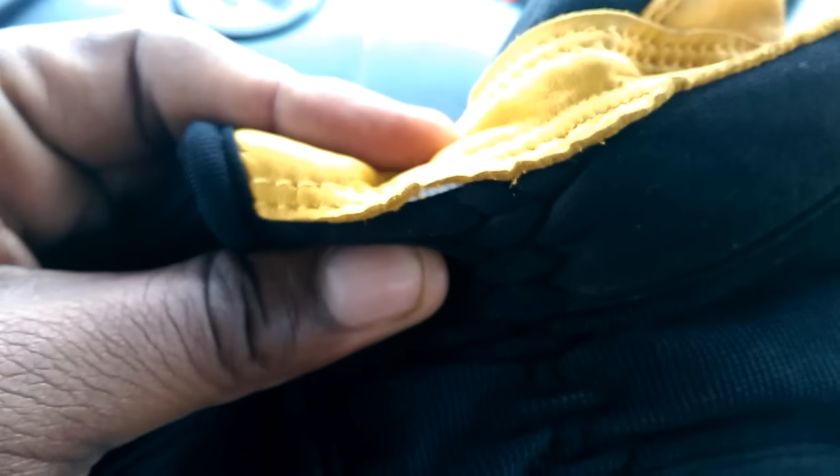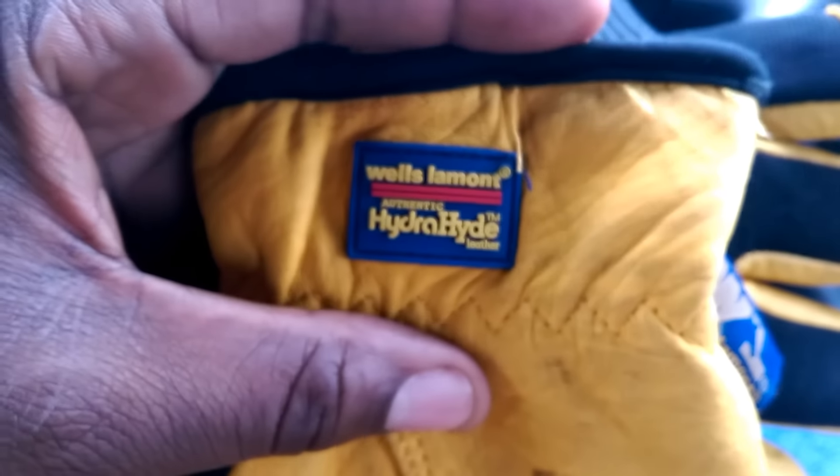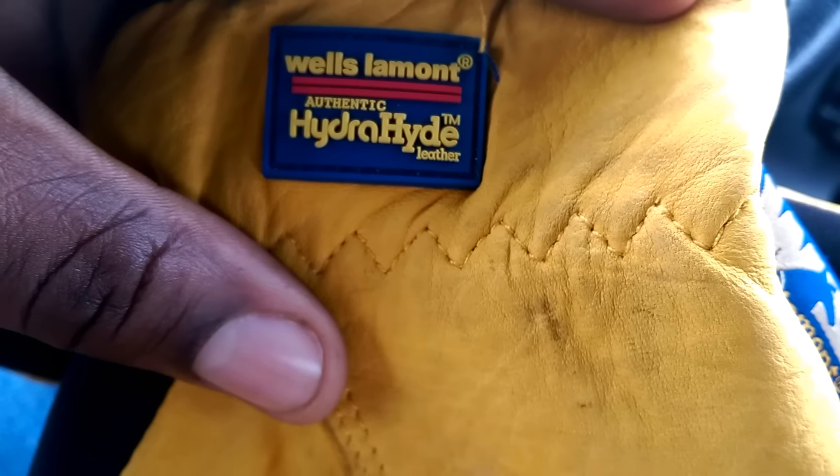Look at that — not very good gloves, not very impressed. So don't buy Wells Lamont Authentic Hydra Hyde leather gloves.